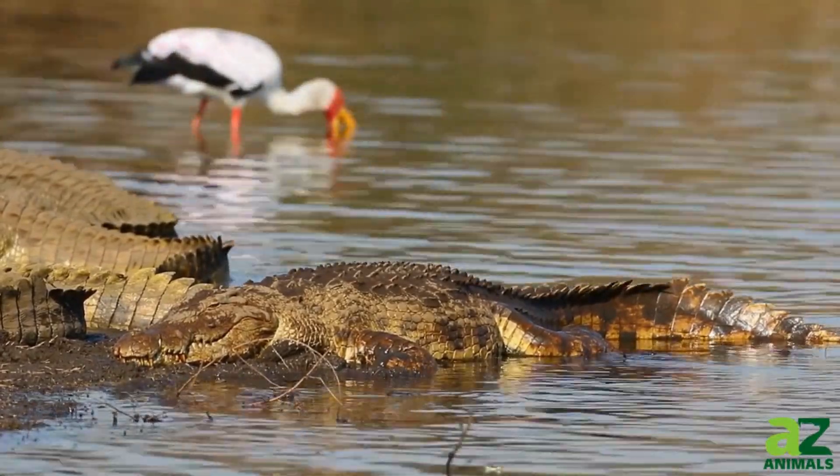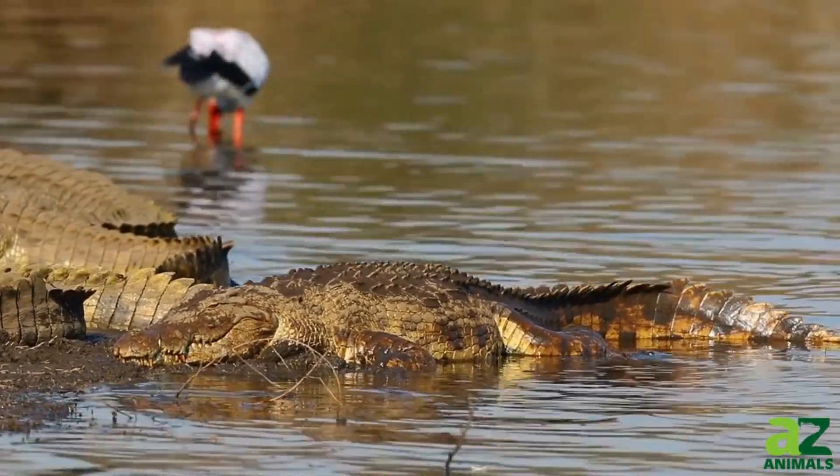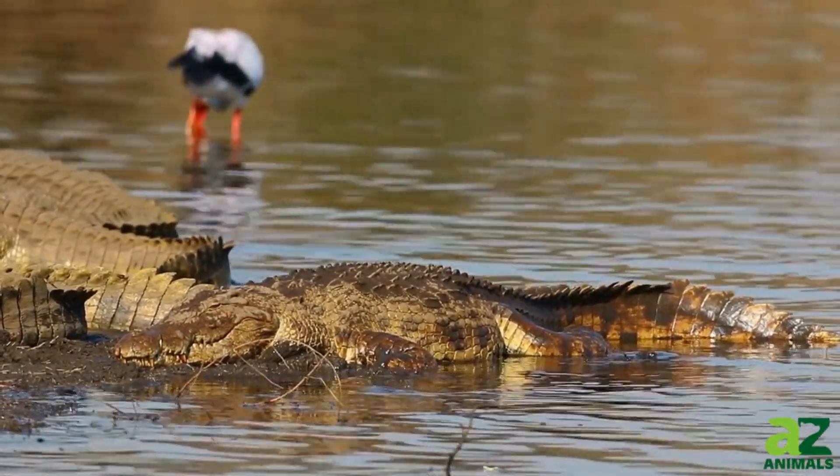Among these, 14 species are known to use dens, and today you'll discover the giant crocodiles that construct dens 40 feet below the surface.